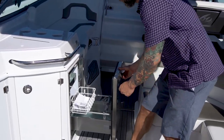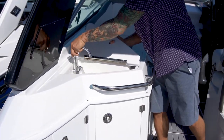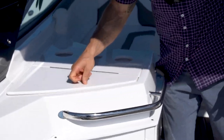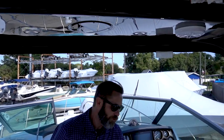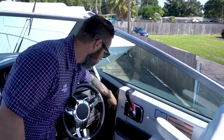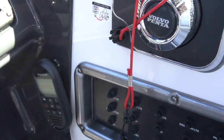The boat comes with a cockpit fridge with freezer and easy access sink. Monterey has JL surround sound with sub amp — really clean sound. This boat is also equipped with onboard VHF, because safety is a must, as well as cockpit air.